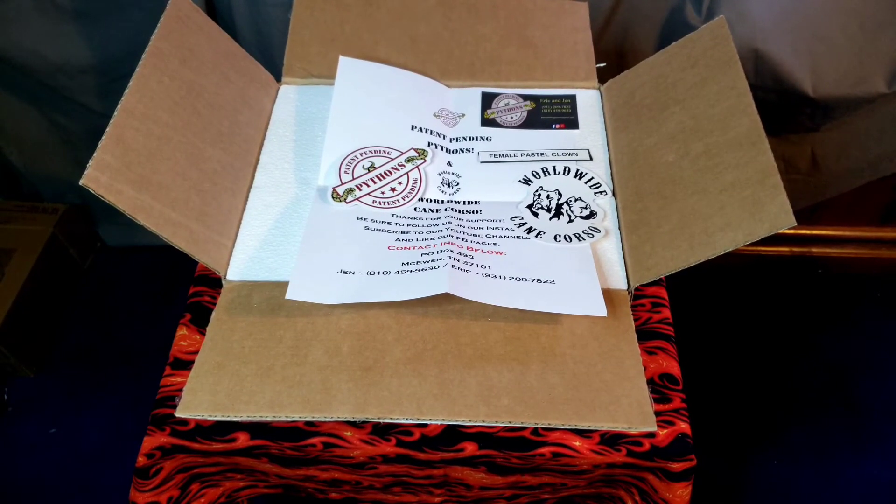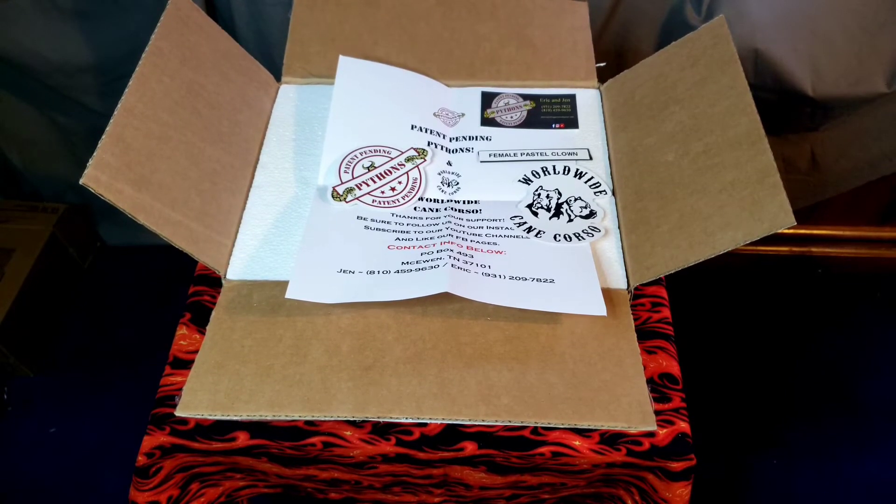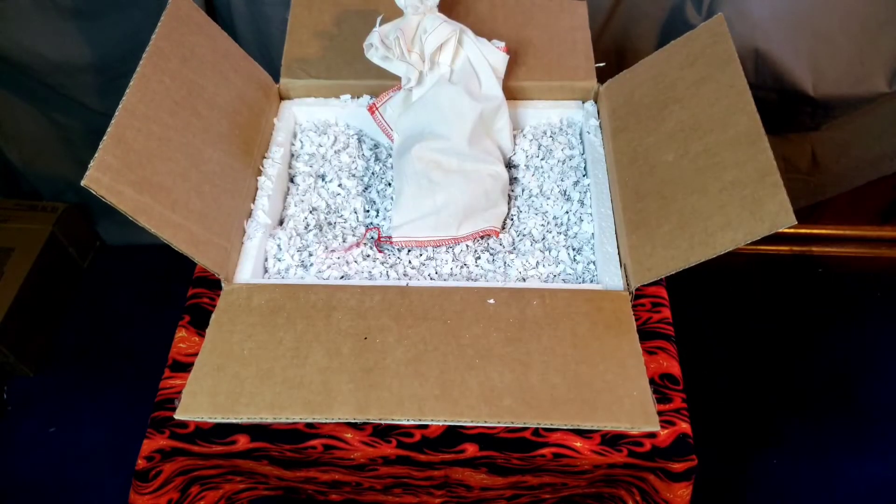Alright, let's get to the snake — I think that's what everybody's here for. It's still in the bag. What I'm going to do is get her out of the bag because it's got all this little confetti packing in there — it was packed really well. It doesn't matter if it bounced around, it wasn't going to get hurt at all. I'm going to get her on the table here with some nice lighting, get some cool pictures, a little pan shot — see what she looks like.